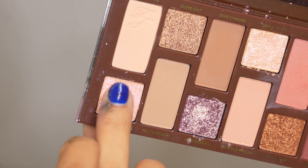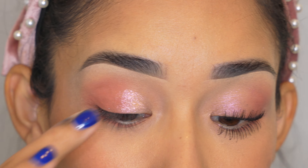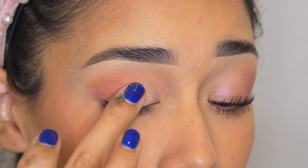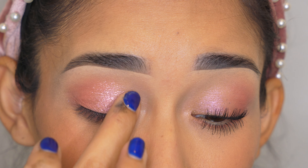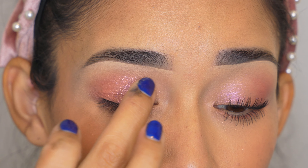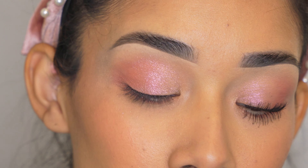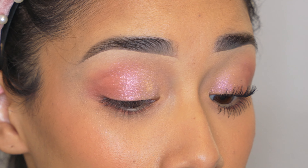Then I grab the shimmery eyeshadow and apply it on my eyelid with my finger, starting on the inner part of my eye. It shimmers and glows so, so pretty. I feel like this tone is perfect for a quinceañera or a bride — it's very light but shimmers beautifully. Together with the matte eyeshadow on the outer part it looks very simple and pretty. I blend it out on the outer part of my eyelid and above my crease, going over the edges with my finger to make sure it's nice and soft.